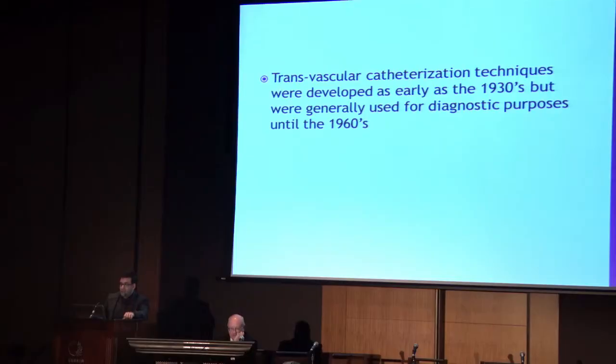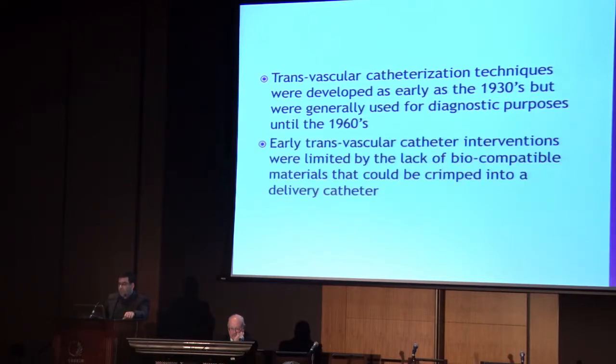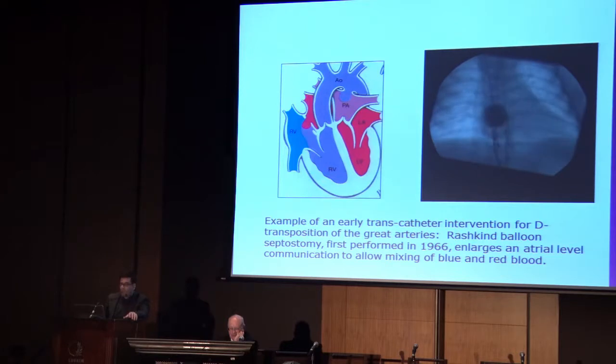Transvascular catheterization techniques were developed as early as the 1930s, but were generally used for diagnostic purposes until the 1960s. The early transvascular catheter interventions were limited by a lack of biocompatible materials that could be crimped into delivery catheters. Here you see one of the earliest forms of transcatheter intervention - an example of the Rashkind balloon septostomy in a patient with transposition of the great arteries and a restrictive atrial communication. This is the kind of procedure that Dan is coming in the middle of the night to do.